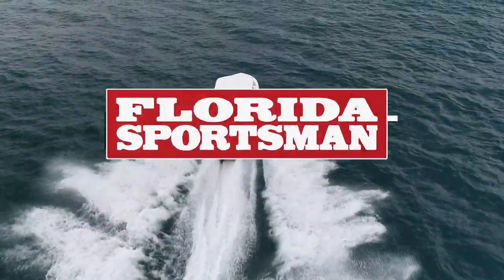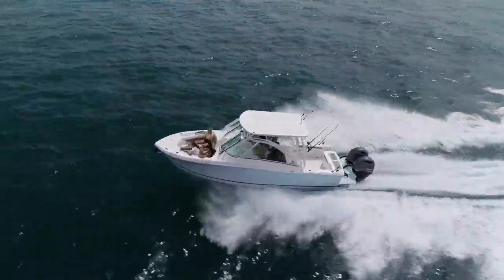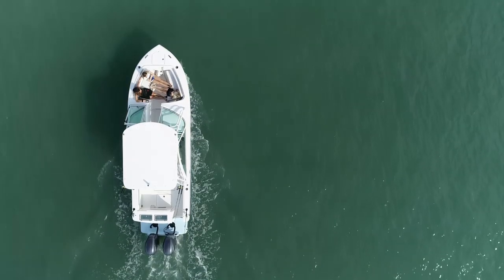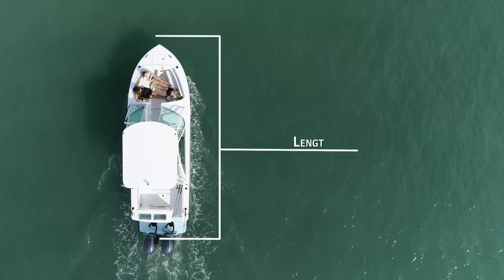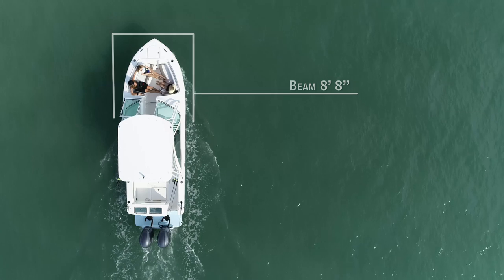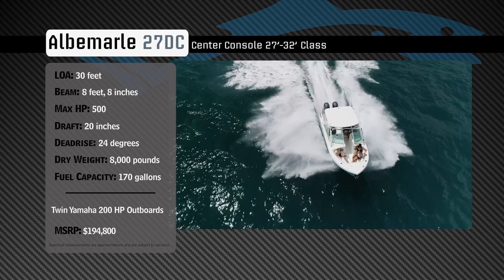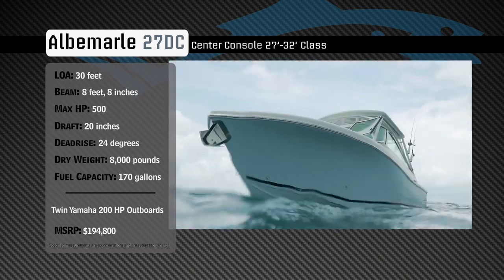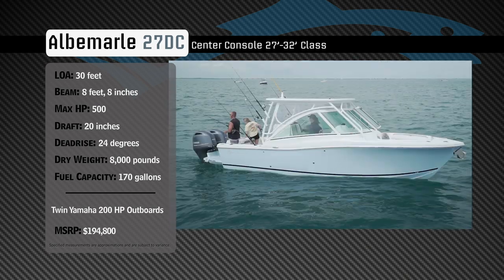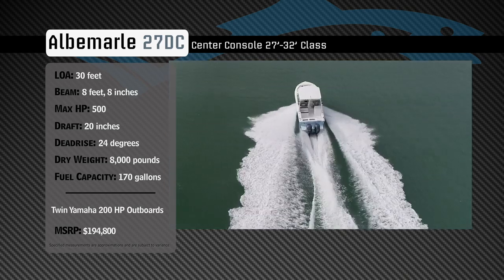Welcome back to Florida Sportsman Best Boat. Join our hosts as they take a closer look at the Albemarle 27DC. Representing the dual console category, the Albemarle 27DC has an overall length of 30 feet, a beam of 8 feet 8 inches, and a max horsepower rating of 500. Built with family comfort when venturing offshore in mind, she has a draft of 20 inches, a dead rise of 24 degrees, a dry weight of 8,000 pounds, and a fuel capacity of 170 gallons.